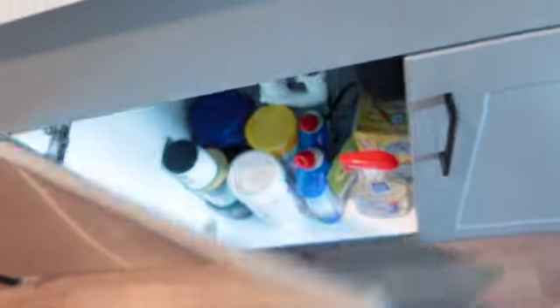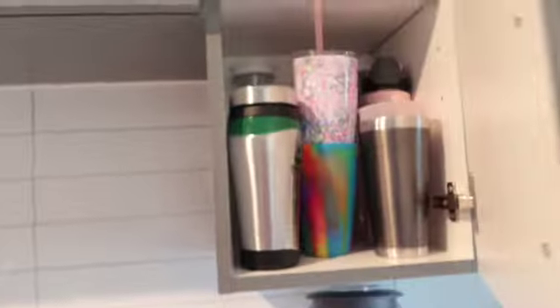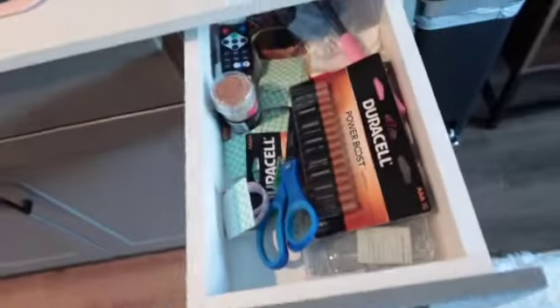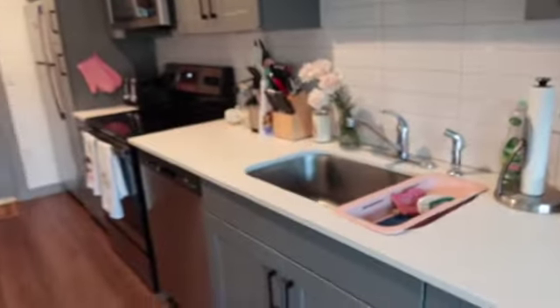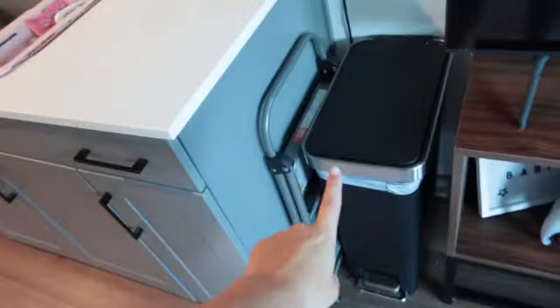I have my dishwasher, and this is all like cleaning supplies, my sink, and then my blender — I'm getting a new blender by the way. Up here is just more storage: cups, mugs. In here is just random necessities, and this is all my pots and pans and my cutting board. So that's what my kitchen looks like. I just have a stool to reach the top shelves and then my trash can.